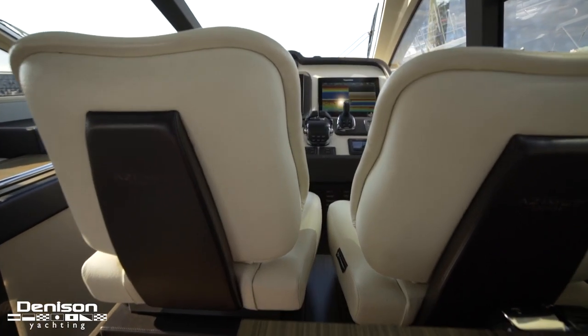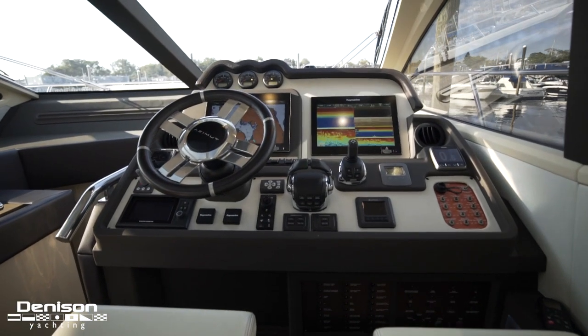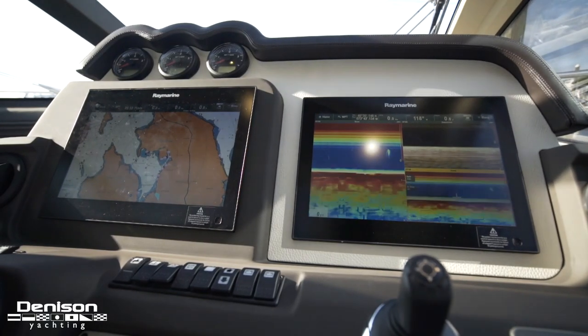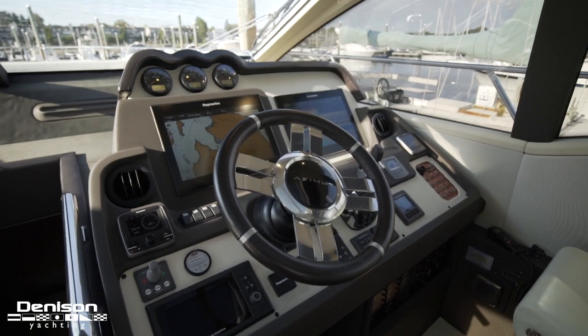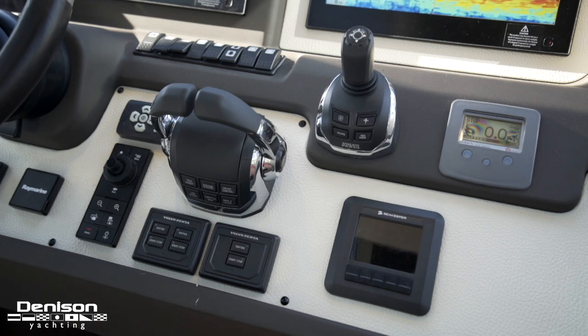As we arrive at the helm, we are reminded just how well optioned this vessel really is. Twin Raymarine multifunction displays, an autopilot, Raymarine repeater, a Seakeeper control, as well as your Volvo joystick and throttle controls.